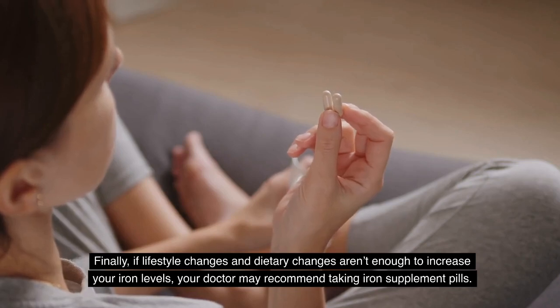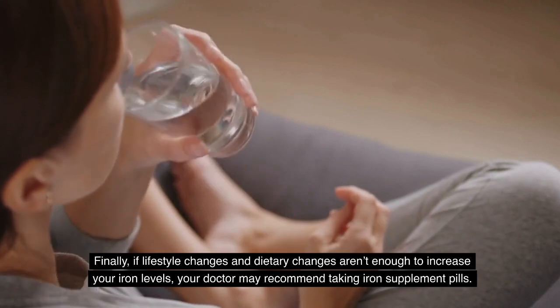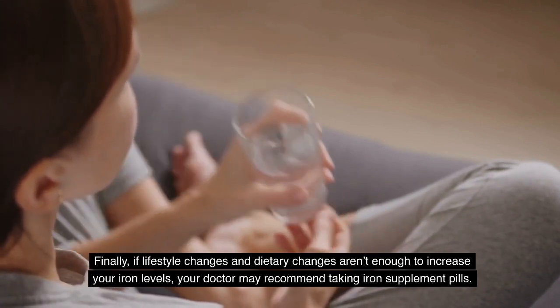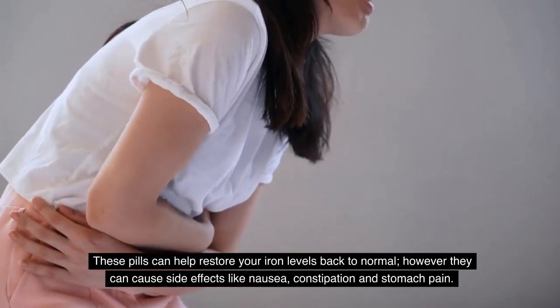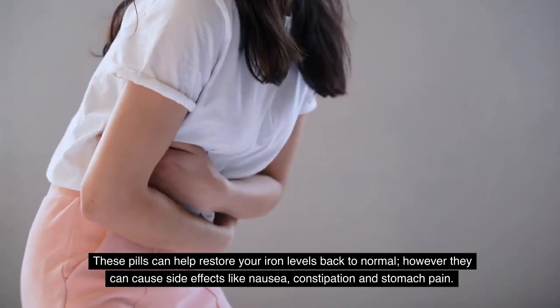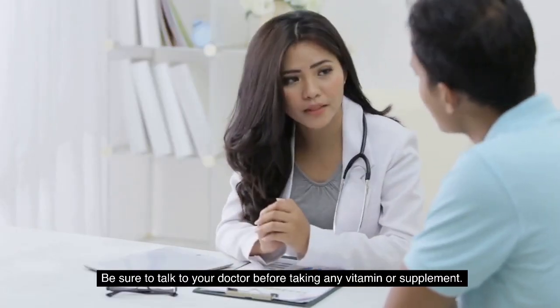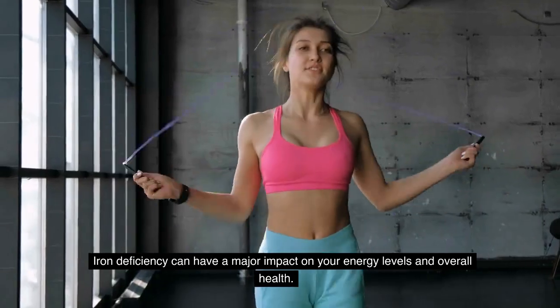Finally, if lifestyle and dietary changes aren't enough to increase your iron levels, your doctor may recommend taking iron supplement pills. These pills can help restore your iron levels back to normal; however, they can cause side effects like nausea, constipation, and stomach pain. Be sure to talk to your doctor before taking any vitamin or supplement.